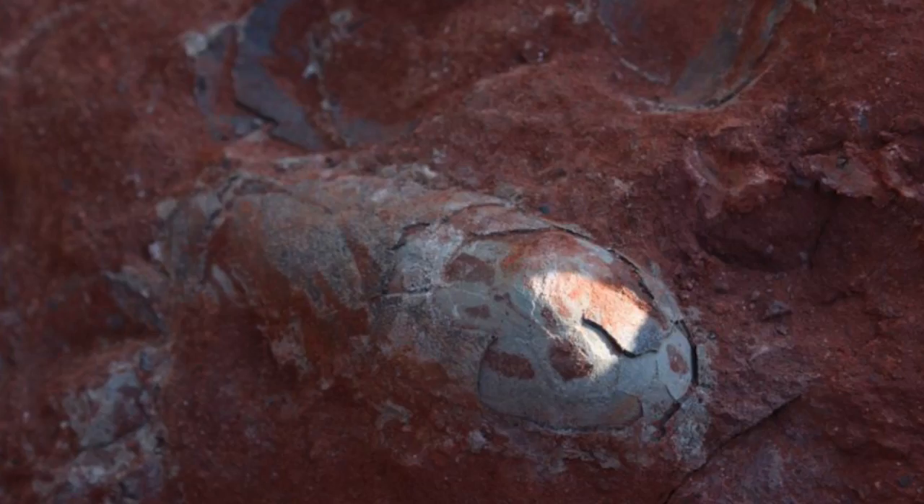Similarly, a find was announced on December 31st, 2017 of well-preserved dinosaur eggs also coming from China. The eggs seem similar to already well-known oviraptor eggs, and we should expect more from this find in 2018 as well.